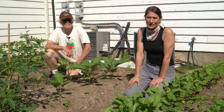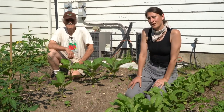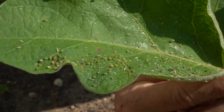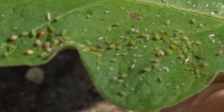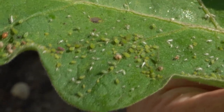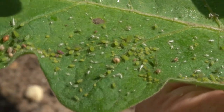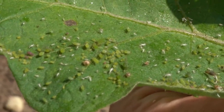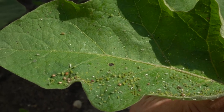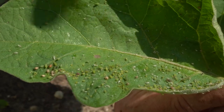We're going to start by talking about aphids and looking at the different stages of their life. This eggplant leaf shows a number of different stages. They're green and, like many other pests, are very well camouflaged to their host plant. The little white specks are actually old exoskeletons — aphids go through a number of growth stages and shed their exoskeleton, so those white bits are dried out and dead. The green ones range from juvenile up through adult stages.